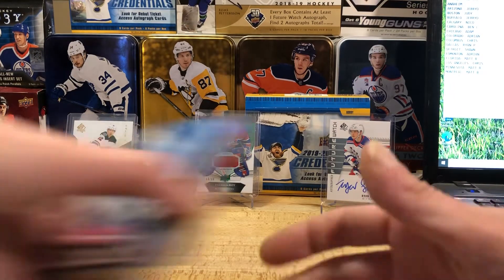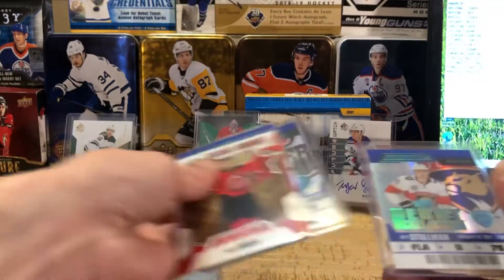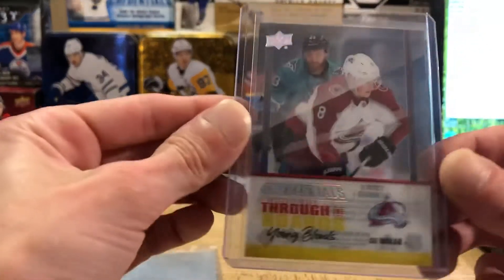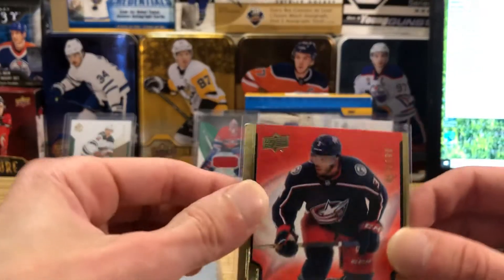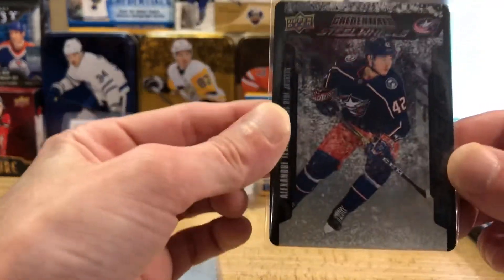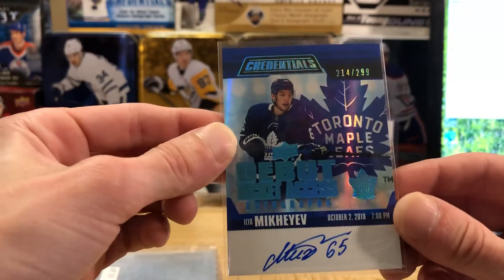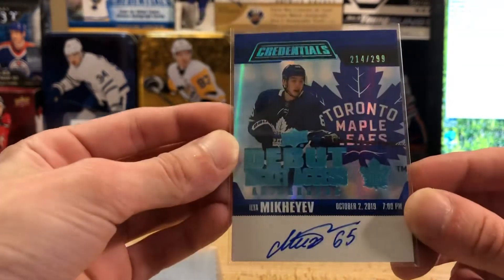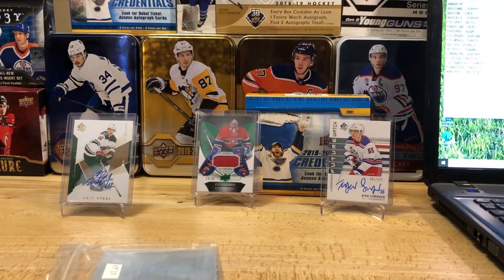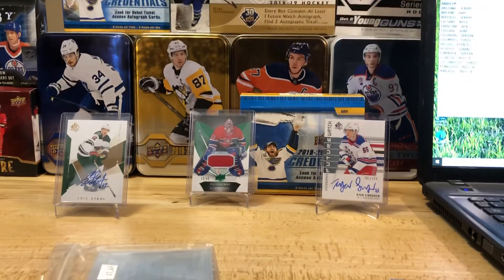All right, let's recap the hits. We got the Kale McCarr Through the Boards acetate hit, the Seth Jones parallel out of 199, the Brannstrom out of 499, the Zadina out of 499, the Steel Wheels rookie of Alexander Texier, and the auto hit of the box — Ilia Mikheyev for the Toronto Maple Leafs numbered 214 out of 299. Would have been nice if it was Sandin but Mikheyev isn't bad. Thanks for watching guys — next one is going to be SP Authentic but probably not for another week or so. Everybody have a good night and enjoy your Fourth of July!